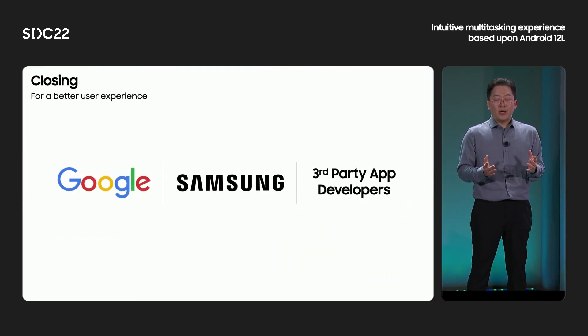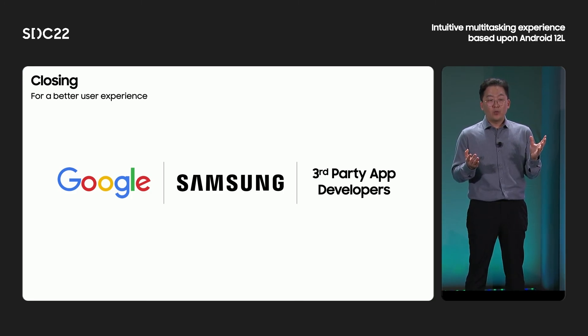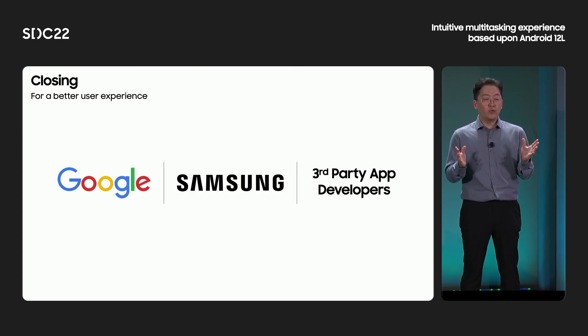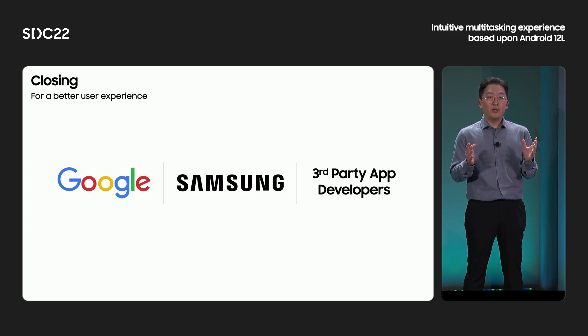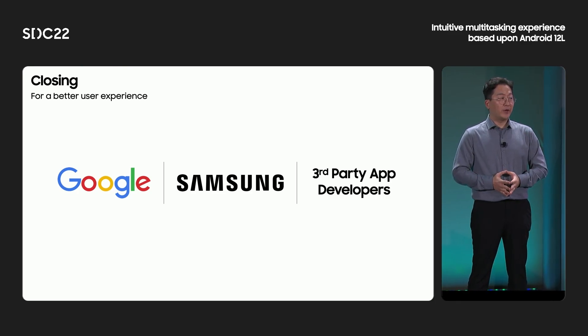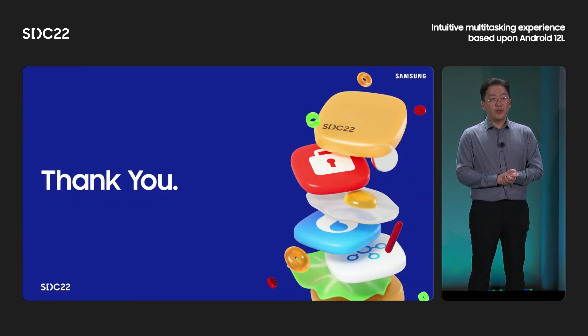Finally, I want to emphasize again that the key to improving foldable user experiences is the synergy between the capabilities of the device and apps. Google and Samsung will keep collaborating to provide the best platform for foldable devices, and we look forward to app developers providing optimized foldable user experiences by fully utilizing the platform. This is the end of my talk. Thank you for listening.